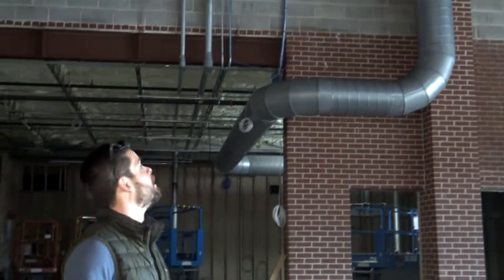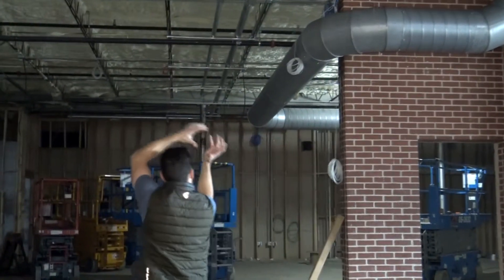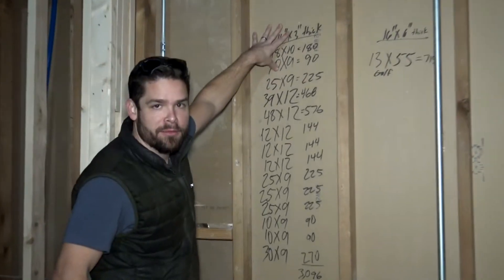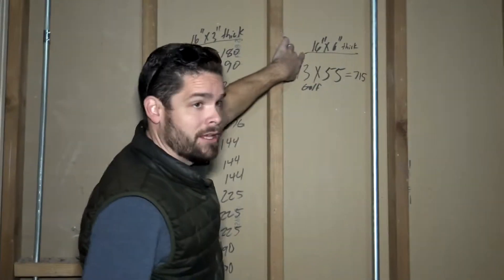The ductwork almost brings it alive. I love this spiral ductwork — it comes down, you've got 90s in, 90s to the side, 90s around. It's almost like a water slide; you almost want to get inside it and slide. This is how I figured my insulation — I've got my three-inch thick stuff here and my six-inch thick stuff here.